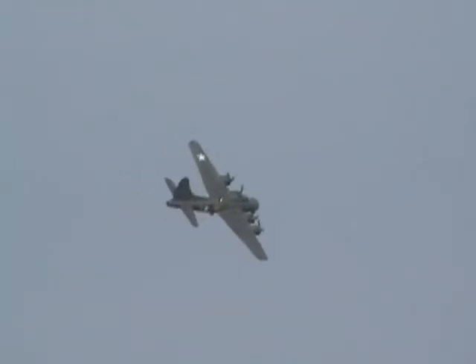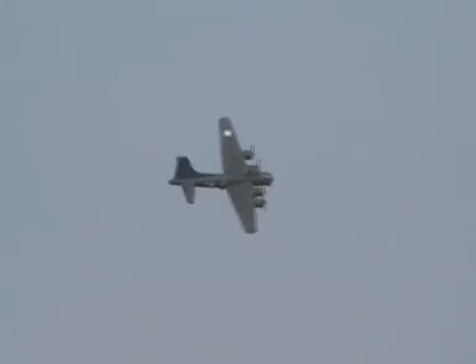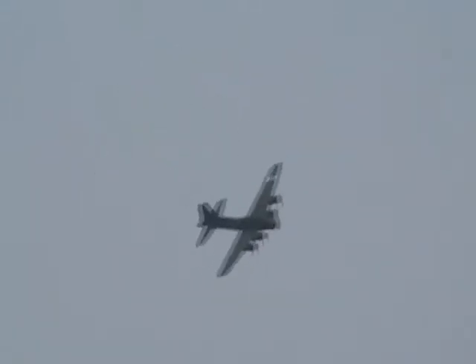And here's the B-17 Flying Fortress, registration Golf Foxtrot Delta Fox. Kept in the air by one of the largest supporter clubs of nearly 8,000 volunteers who contribute, maintain, support and volunteer to keep Sally B in the air.